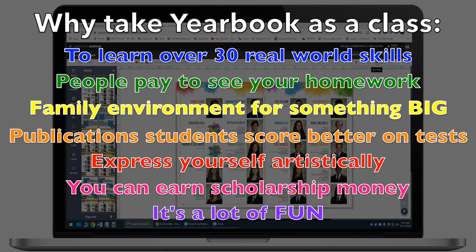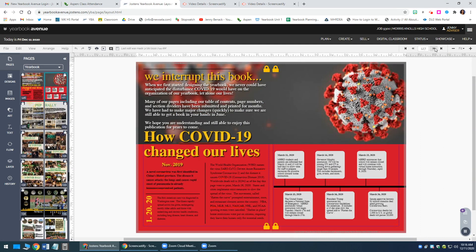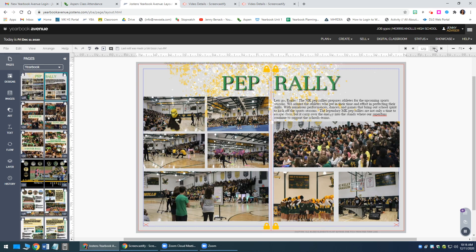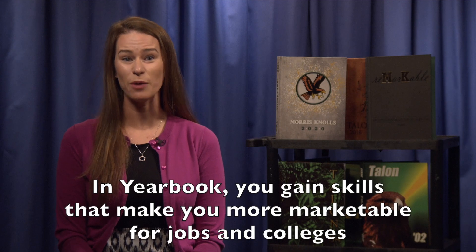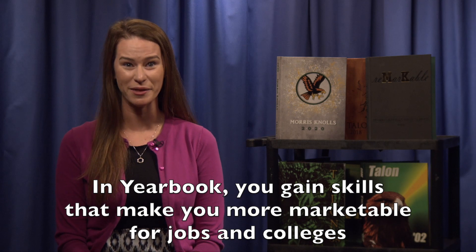One of the cool things about being on our yearbook staff is you have the opportunity to try a bunch of new things, to develop a ton of new skills while creating an incredible yearbook that your classmates will remember forever. Taking this class helps you to build your resume and will help you to stand out on college and job applications.